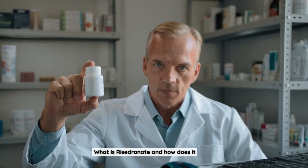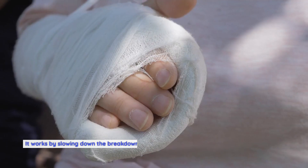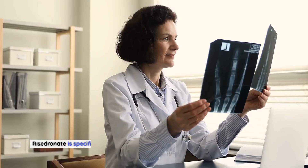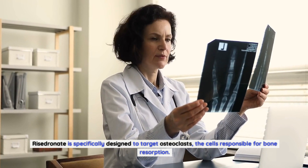What is Risedronate and how does it work? Risedronate is a type of medication known as a bisphosphonate. It works by slowing down the breakdown of bone tissue, thereby increasing bone density and reducing the risk of fractures. Risedronate is specifically designed to target osteoclasts, the cells responsible for bone resorption.